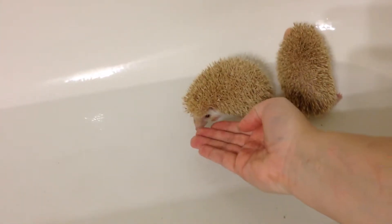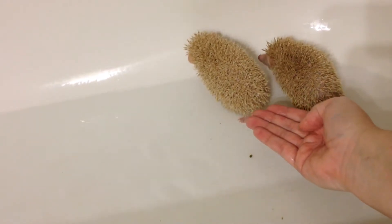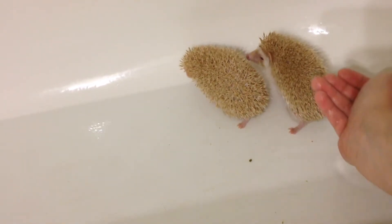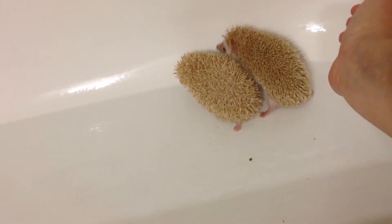Alrighty, so this is Camille. She is slightly lighter than Kennerly. These girls are in the bath because they have some severe quilling going on. They are bigger girls and will both be ready to go home next Saturday.